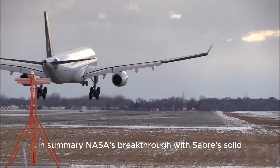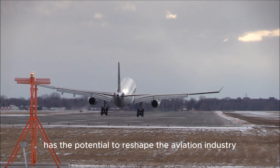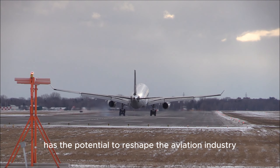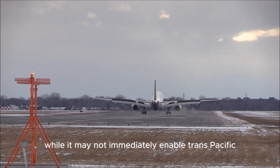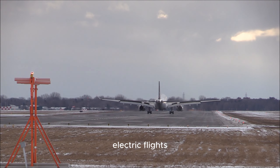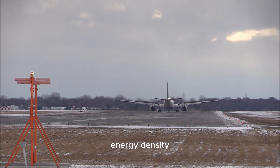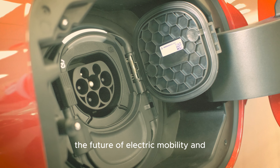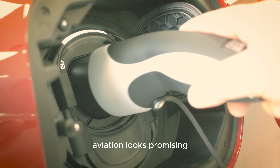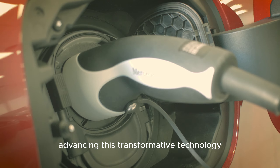In summary, NASA's breakthrough with SABRS solid-state battery technology has the potential to reshape the aviation industry, especially in short-haul flights. While it may not immediately enable Trans-Pacific electric flights, the technology offers substantial benefits in terms of safety, energy density, and reduced volume. The future of electric mobility and aviation looks promising, and NASA is playing a crucial role in advancing this transformative technology.